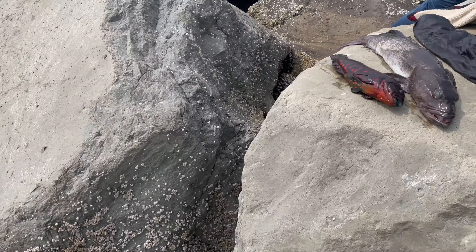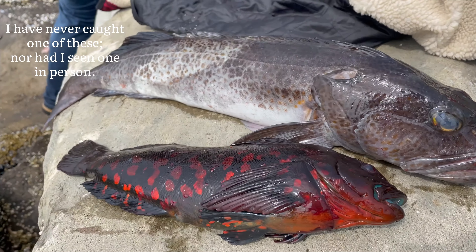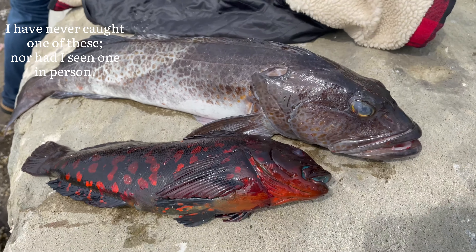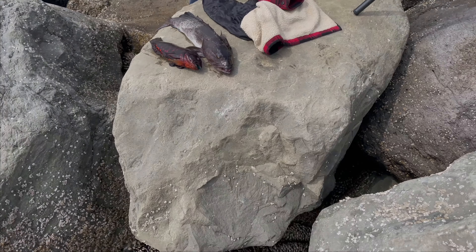That's the difference between a lingcod and a green one — it's pretty clear. What a beautiful fish, caught on the squid.